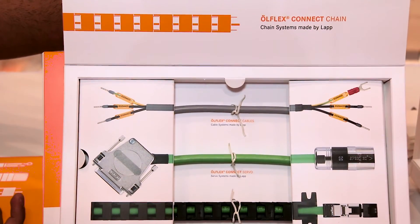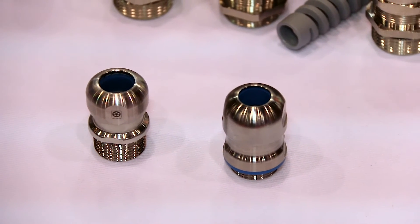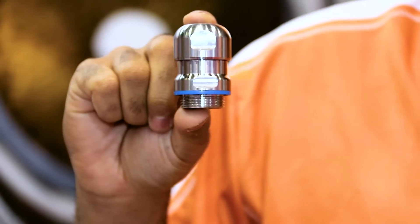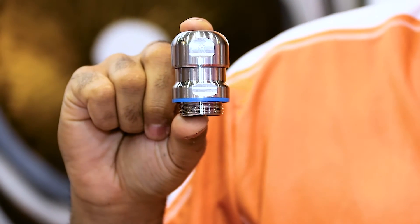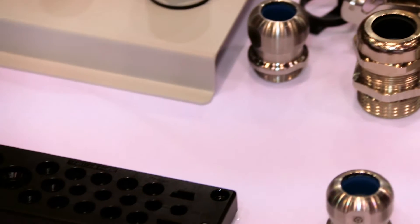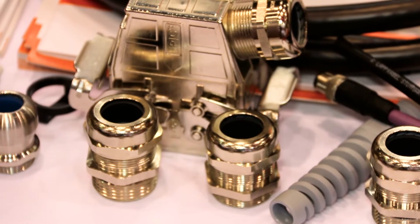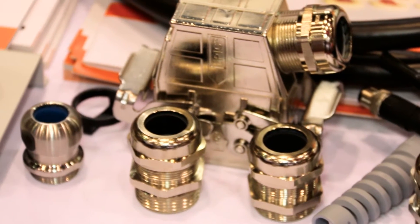From the cable gland standpoint, we have the Skin Top Inox as well as the Skin Top Hygienic. Both of these products are made of stainless steel with FDA approved material, making them viable for the food and beverage market. They're two of our most specialty items that we're offering as part of our food and beverage focus this year.